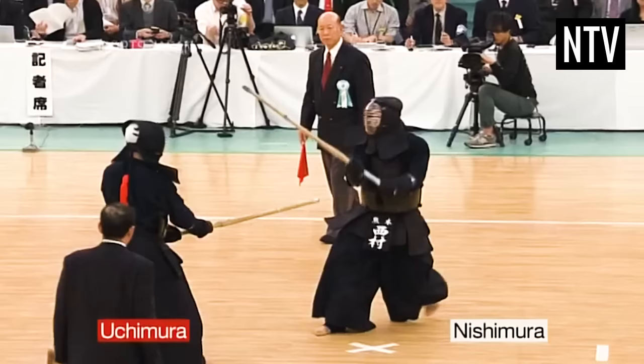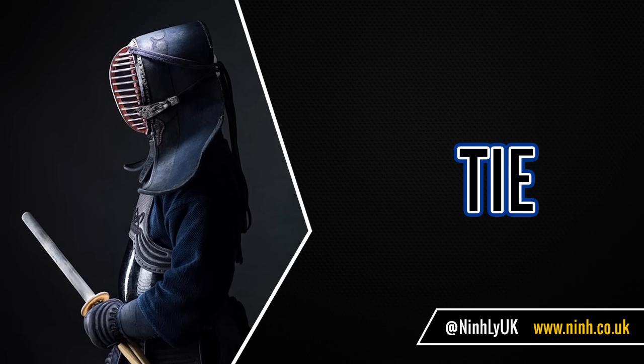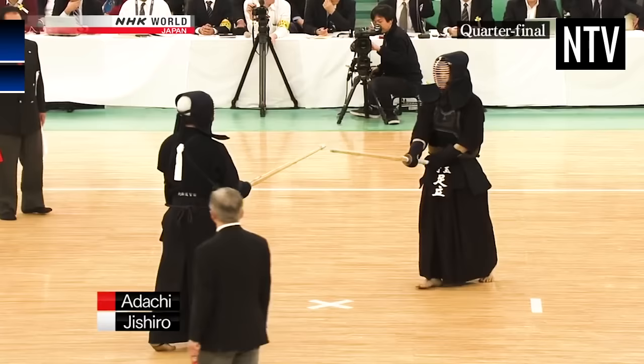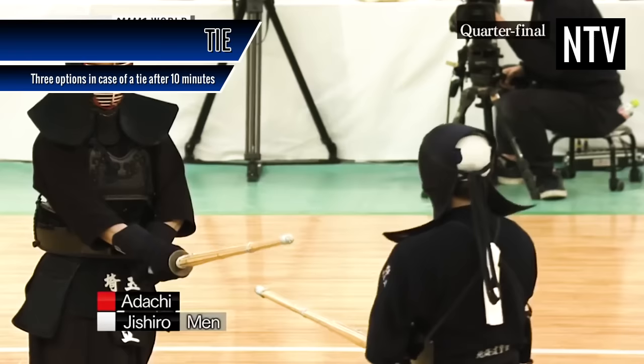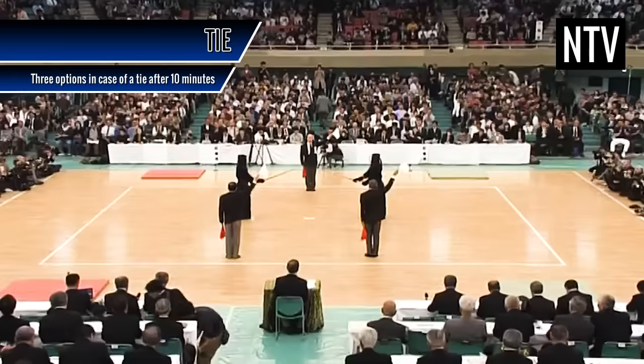Now that you understand how an Ippon is scored, there are a few other things you'll need to know before contesting in or watching Kendo. Regarding ties: should the scores be 0-0 or 1-1 after 10 minutes, one of three things will happen. In tournaments, the contest will carry on until an Ippon is scored and whoever scores first wins. The contest could be declared a draw. Or the three judges will decide who was the superior fighter, and they will be declared the winner.